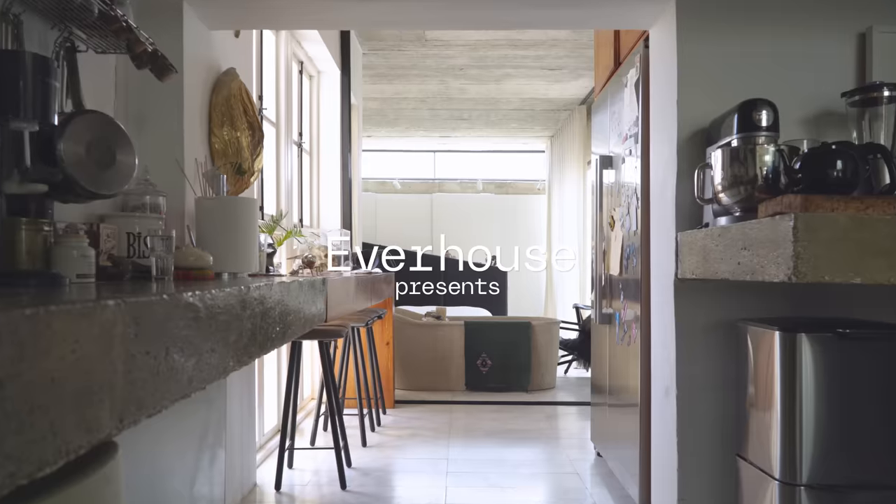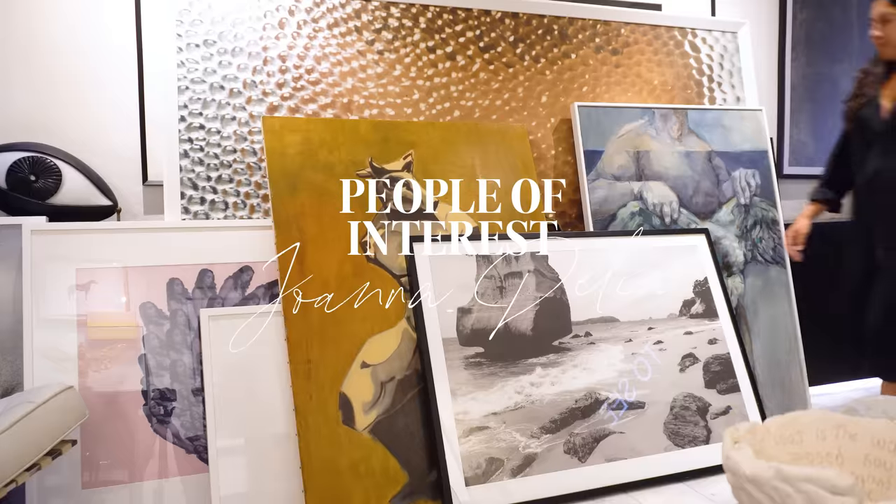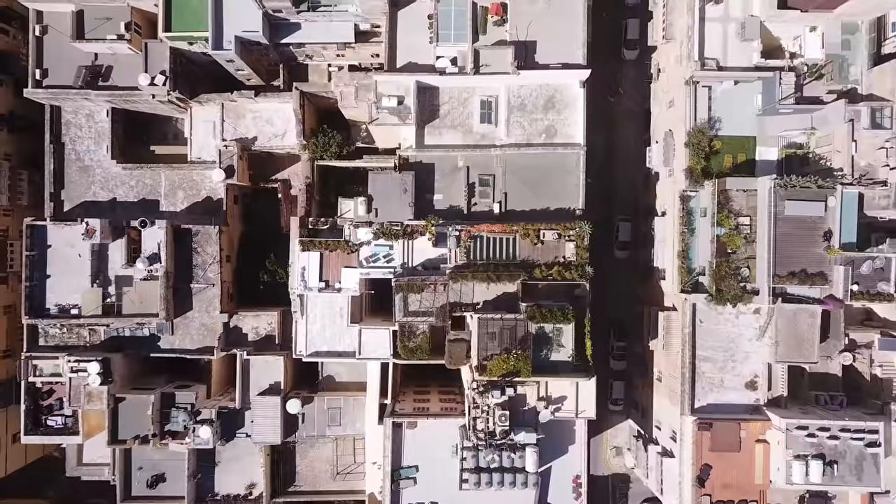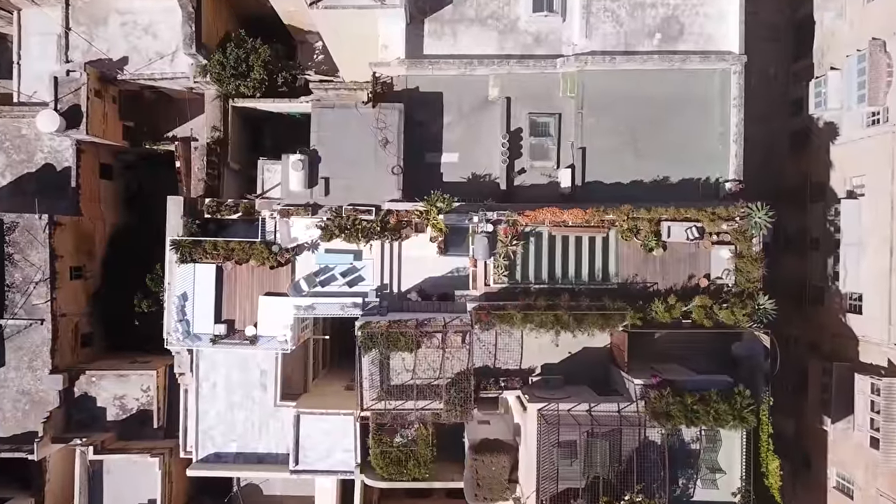Hi Everhaus. I am Johanna and this is my house in Valletta. The first time I saw this house, I told the agent exactly: like this but one meter wider. It's like a pencil — very, very tall, very narrow and very deep.